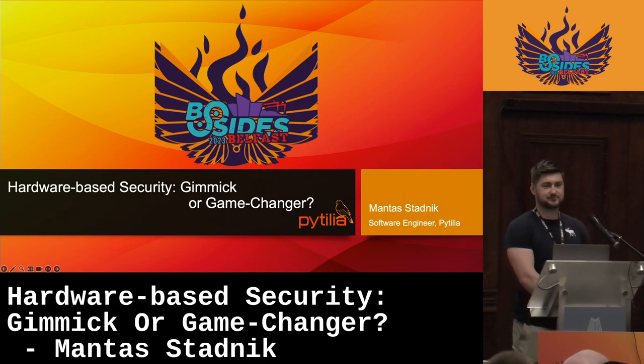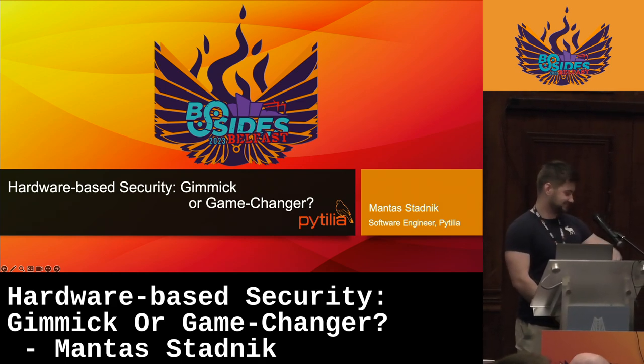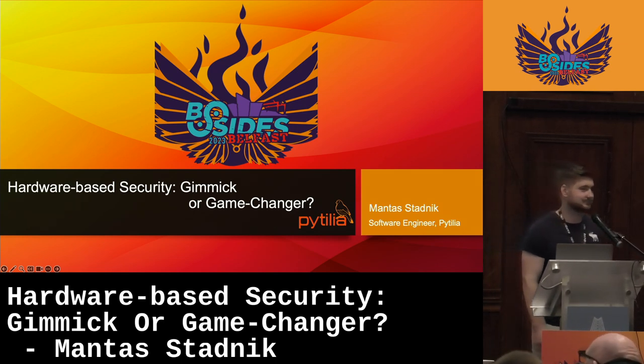We have time for a few questions — maybe you're all getting hungry and waiting for lunch downstairs — but the floor is yours. Does anyone want to ask a few questions right now?